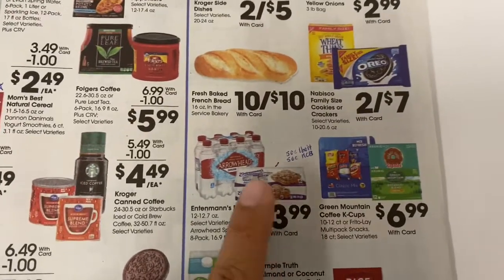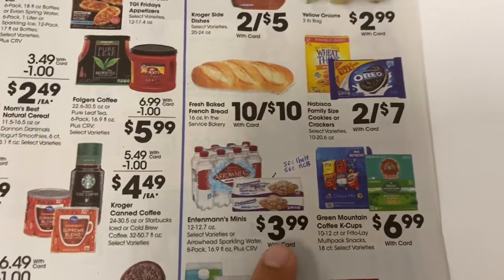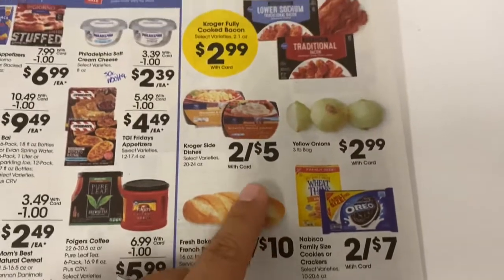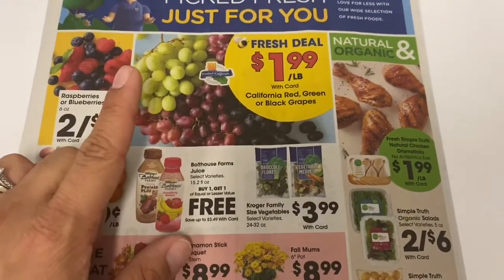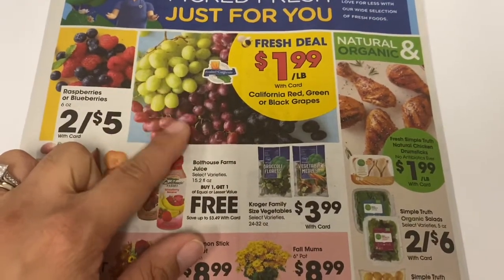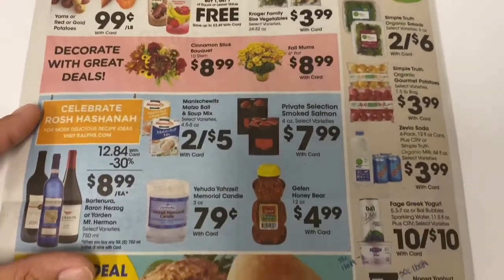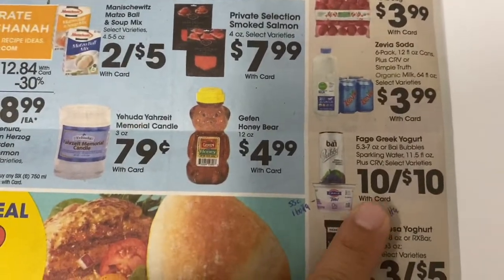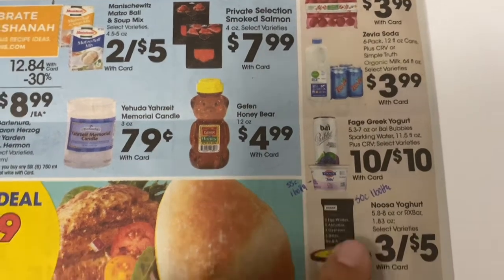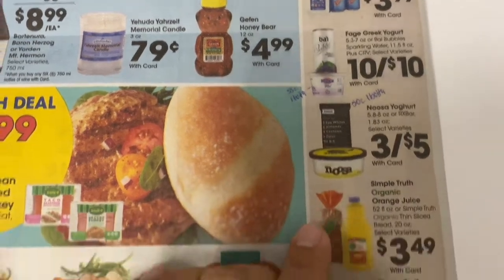With these little cakes, we still have 50 cent Ibotta rebates and 50 cent Kroger cashback, so you can get those for $2.99. I still have an Ibotta rebate on grapes, but it was better last week at $1.99. With the yogurt, they are a dollar each and we have 55 cent Ibotta rebates for them. Same with the RX bars — they have 50 cent Ibotta rebates for those.